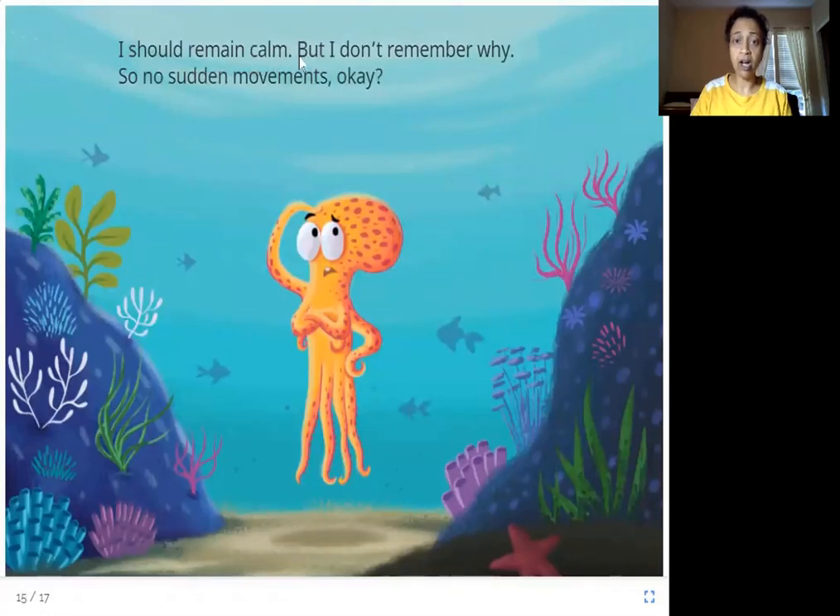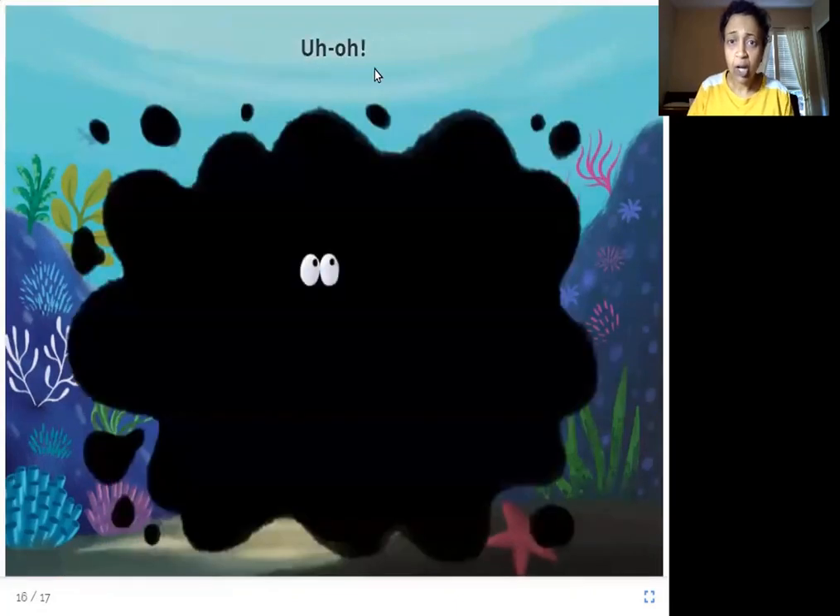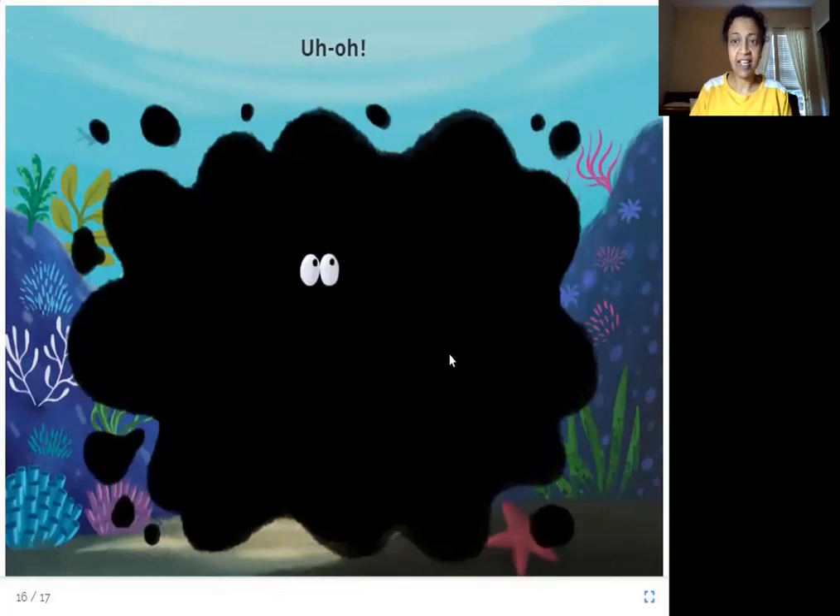I should remain calm, but I don't remember why. No sudden movements. So this is an octopus. Let's see what happens when you scare an octopus. What happened here? The octopus has black ink in its body, and when you scare an octopus, it releases the black ink. Can you see the octopus in this ink? No — it hides there. So when you scare an octopus, it releases this black ink and hides in it.